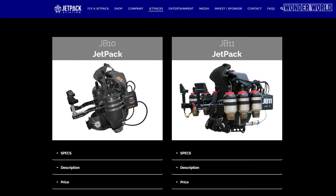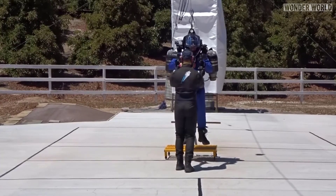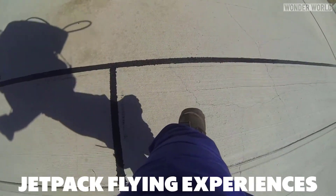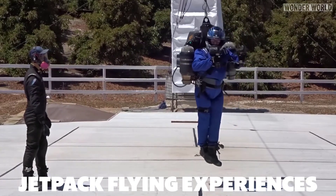These jetpacks are not cheap. The JB-10 model has a price tag of $250,000, and the JB-11 is worth more than $300,000. But Jetpack Aviation are so confident in their jetpacks, they will soon be offering jetpack experiences where people can come and try a jetpack at their California training centre.